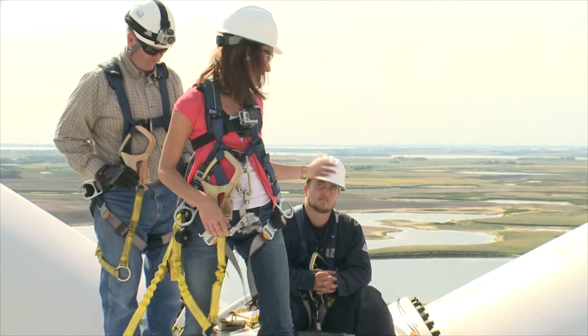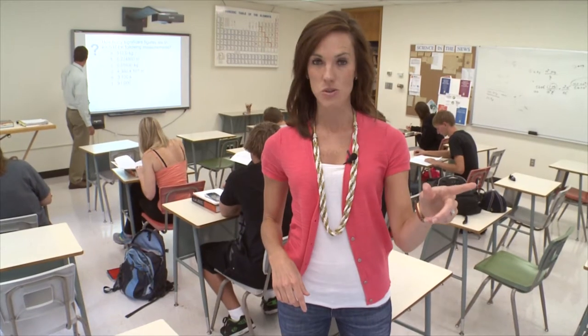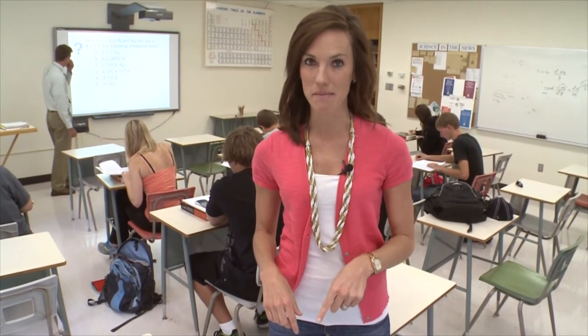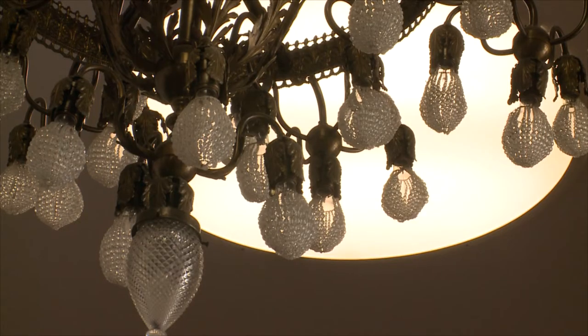This 250-foot classroom isn't just fueling the education of the students in the class — that classroom is helping power the education back here. It supplies enough power, when it's running, to power the entire campus, and we only use about a third of the power it's generating when it's generating at capacity. So the other two-thirds we sell.